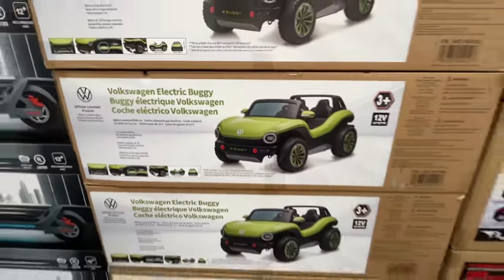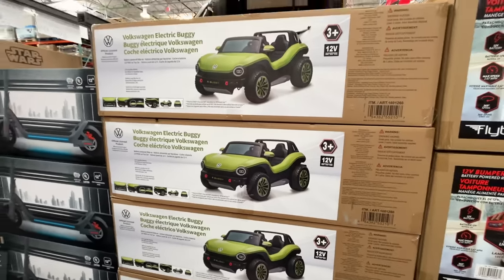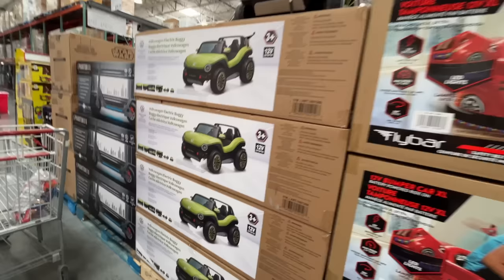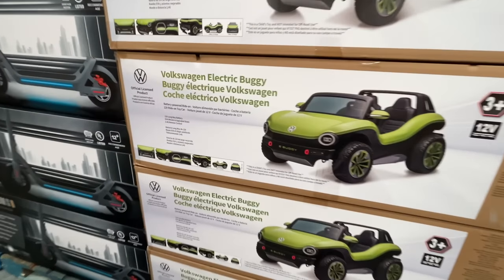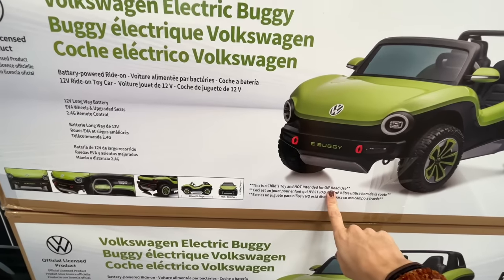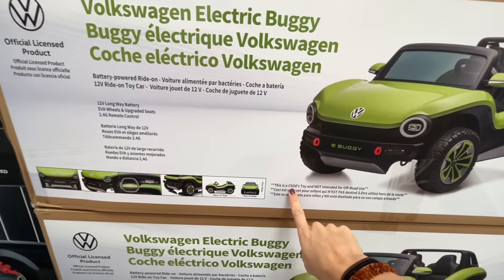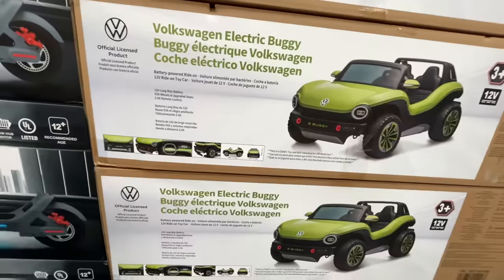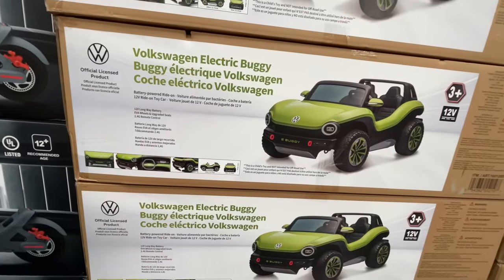Green punch buggy, no punch backs! It's up there. I just think this is incredible. What's the top speed on this? Not intended for off-road use — well, what a shame. It's also a child's toy. What is the weight limit? It doesn't tell me a top speed and I'm a little disappointed.